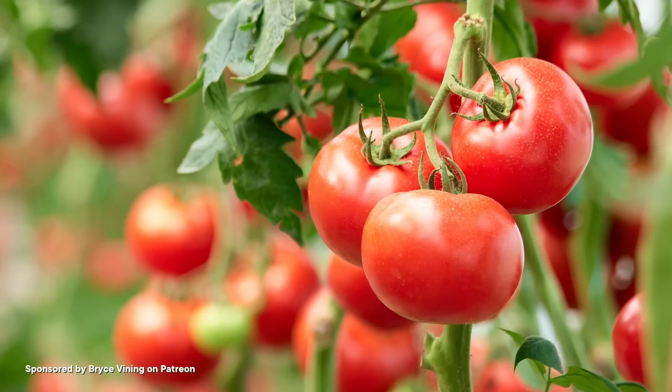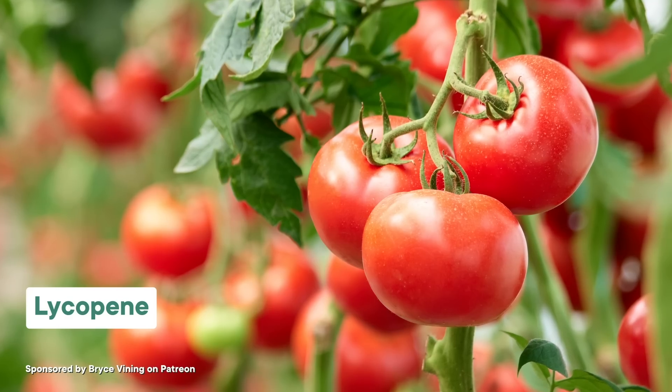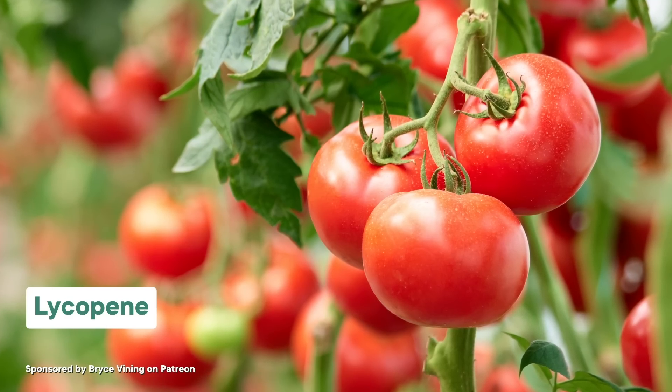But thankfully, we have antioxidants to protect us from these radical invaders. BHA and BHT catch free radicals and neutralize them, meaning they can no longer steal electrons from anybody else. So antioxidants are our main line of defense against free radicals. And not only are they totally safe to eat, a lot of them are really good for us. Antioxidants occur naturally in fruits and vegetables — for instance, tomatoes are chock full of an antioxidant called lycopene, which also has some potent health benefits, like lowering the risk of certain cancers.